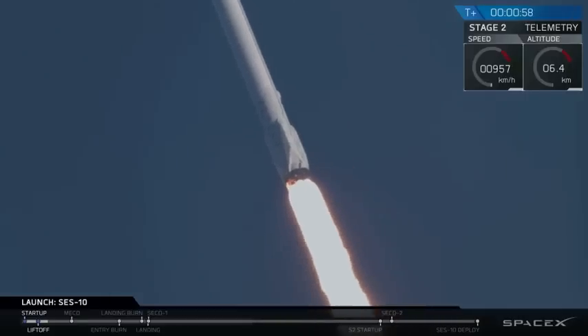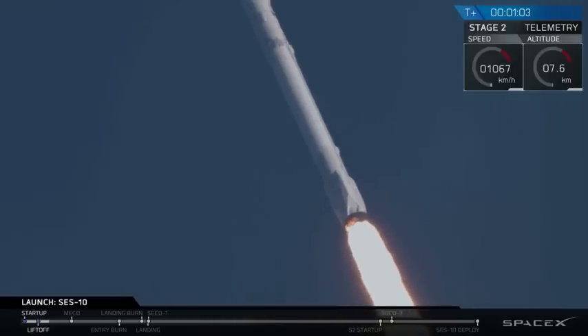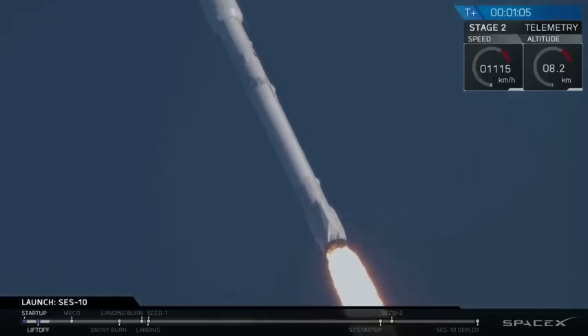Coming up on T-plus 1 minute into flight. A lot of cheering here in Hawthorne. We're throttling the engines down as we get ready for maximum dynamic pressure on the vehicle.